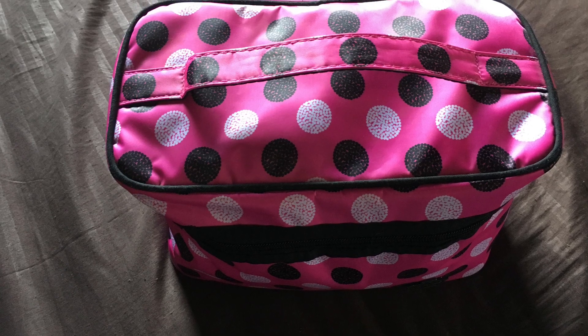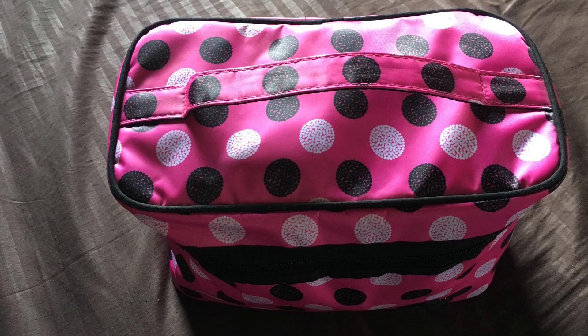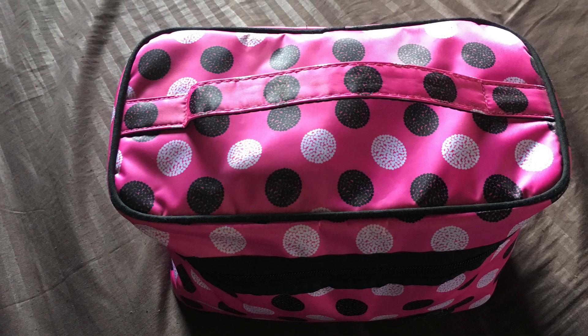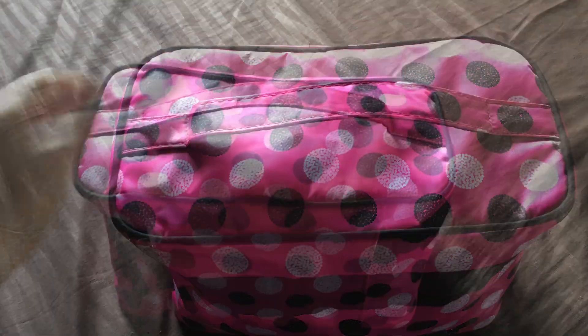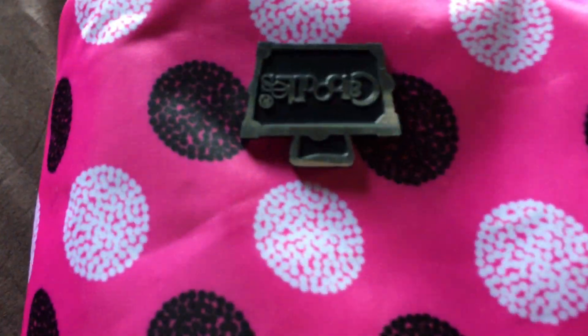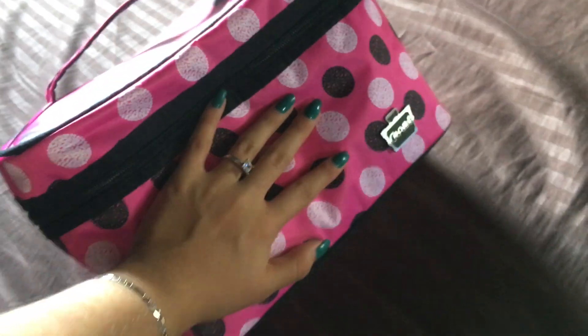Hi guys, so today I'm gonna be doing the 'what's in my travel makeup bag' — or what are my makeup essentials to travel with, what do I need. So yeah, let's get right to it. It is from the brand Caboodles, whatever that means, and it's pretty large in comparison to my hand as y'all can see.